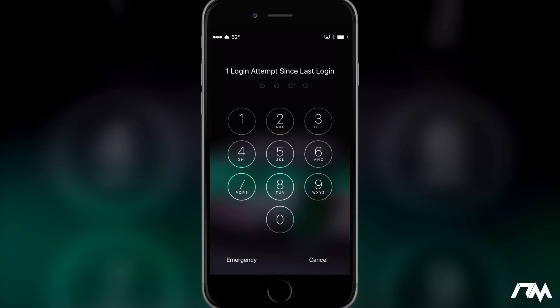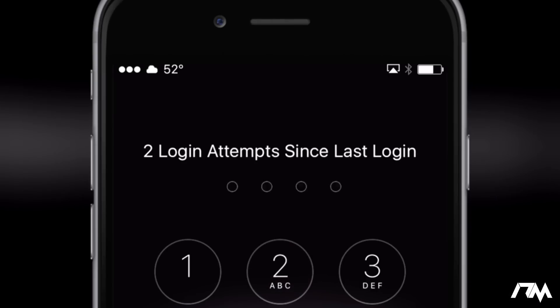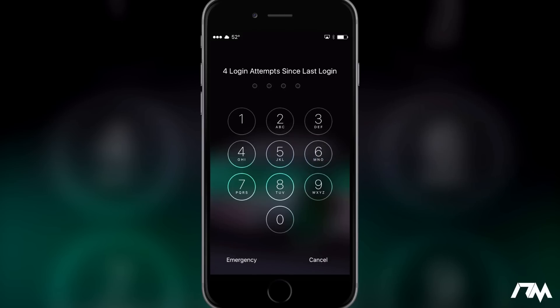I'll go ahead and put in the incorrect passcode — as you guys can see at the top there it says 'one login attempt since my last login.' So if somebody's gonna sit here and keep trying to figure out your code and get it wrong a million times, it's gonna keep registering every single time that they try to hack into your device.